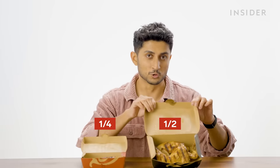Chicken for one person at Nando's India comes in the form of a quarter chicken, which is one piece, or a half chicken, which is two pieces. You can also get a whole chicken, but it only comes in the form of a sharing platter — the largest of which is a jumbo platter: two whole chickens and five large sides.